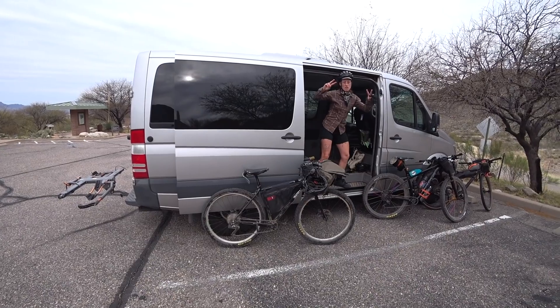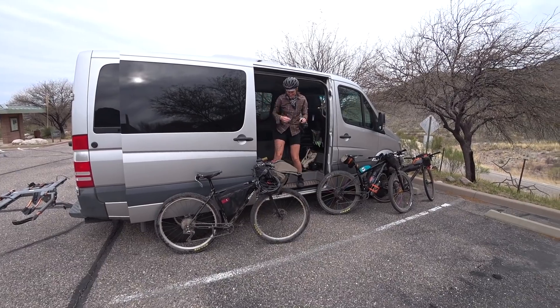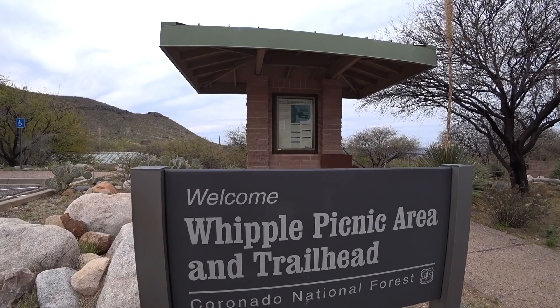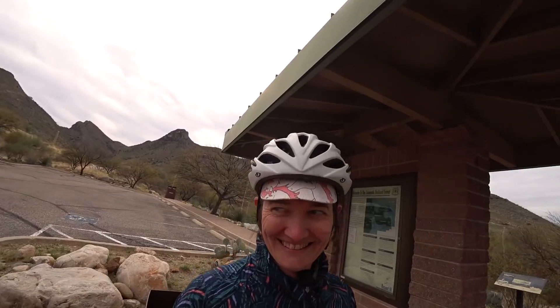There's gonna be some panting going on. We're gonna be joined by some friends but it should be a pretty fun day. In terms of logistics, we're parked at the visitor center at the Whipple Observatory where you can park. There's a bathroom, and from here we're gonna ride all the way up — or as far as we can — to the top of Mount Hopkins.